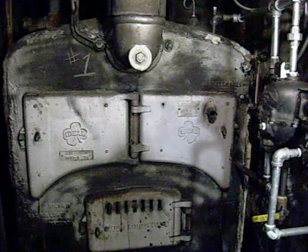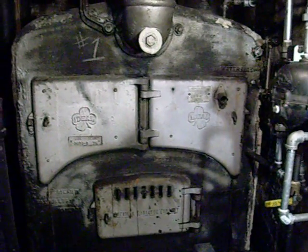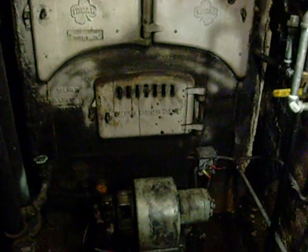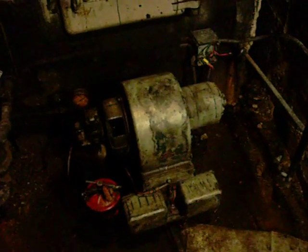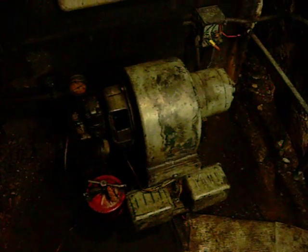Here's the ideal boiler, built about 1915-1920. You can see it was originally a coal-fired unit. There's the burner — oil burner. We're just getting it set up right now for automatic.